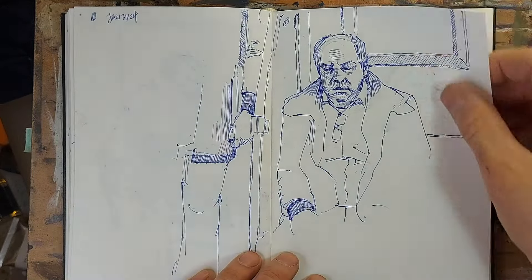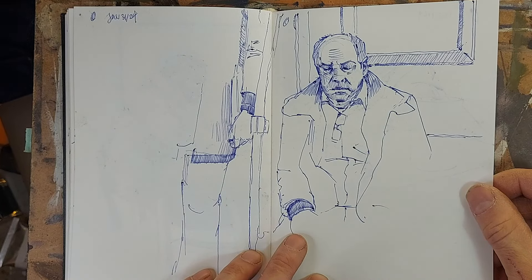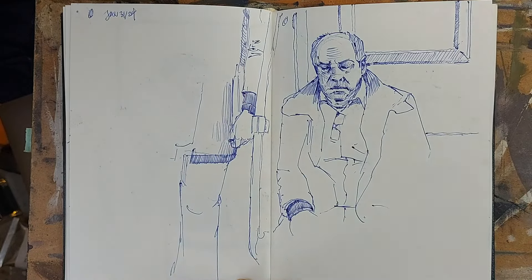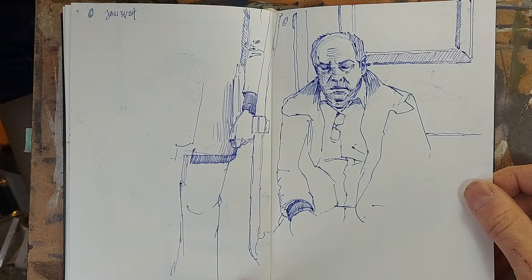Subway sketch. A man was — I think he was napping, and what I wanted to do was get this lady here, who was standing right by the door or right beside him, but it got to her stop, and so she left.